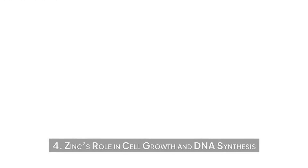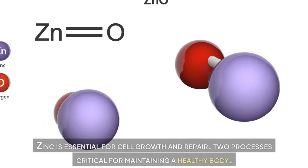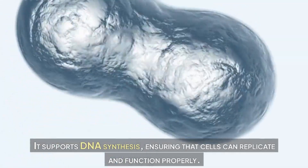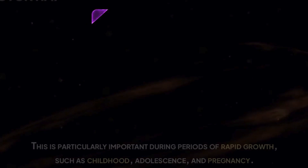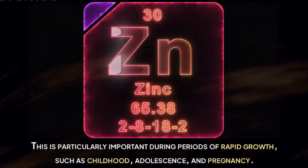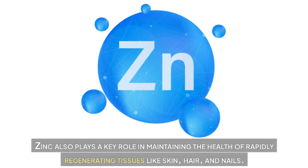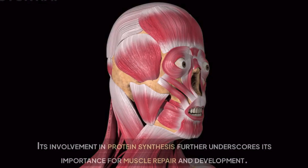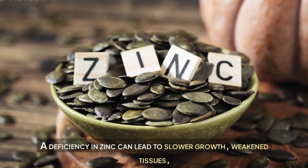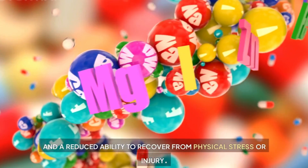Zinc's role in cell growth and DNA synthesis. Zinc is essential for cell growth and repair — two processes critical for maintaining a healthy body. It supports DNA synthesis, ensuring that cells can replicate and function properly. This is particularly important during periods of rapid growth such as childhood, adolescence, and pregnancy. Zinc also plays a key role in maintaining the health of rapidly regenerating tissues like skin, hair, and nails. Its involvement in protein synthesis further underscores its importance for muscle repair and development. A deficiency can lead to slower growth, weakened tissues, and a reduced ability to recover from physical stress or injury.